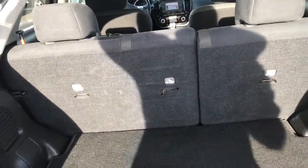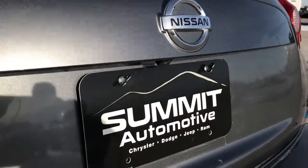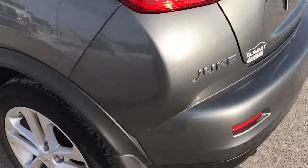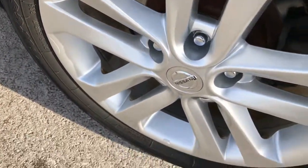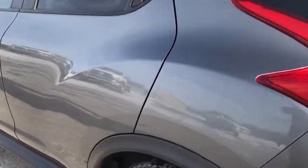Those seats do fold down for extra storage, which we'll check out in just a second. It also has a backup camera which is located right there. Going down this side of the vehicle, it's just as clean as the passenger side. No major scuffs on that last rim — very clean down this side of the vehicle as well.